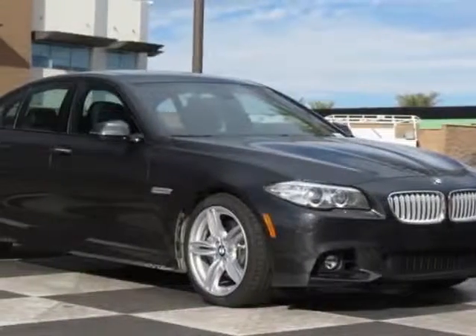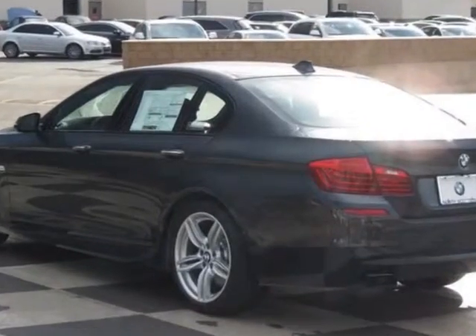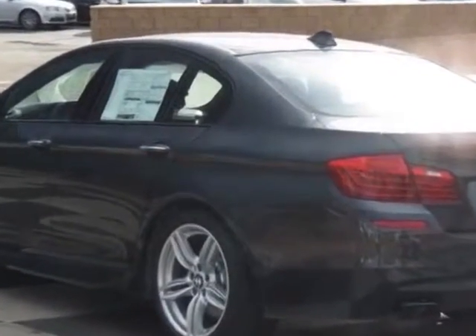Look at this new 2014 BMW 5 Series. For your protection, this vehicle has a full factory warranty.